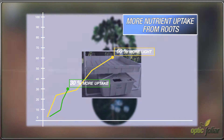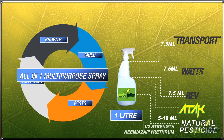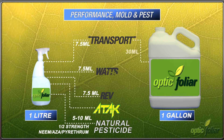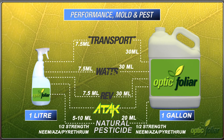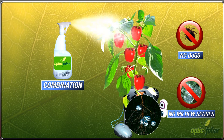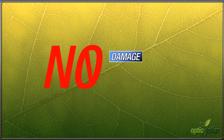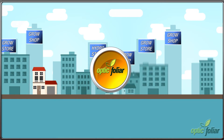Utilizing more light energy and nutrition from the root zone, make the foliar spray mix more dynamic with the addition of a natural pesticide and/or Optic Foliar Attack, to make a multi-purpose spray that provides performance while combating bugs and mildew — all in one spray solution, with the lights on, no damage, and only spraying the tops of the leaves.